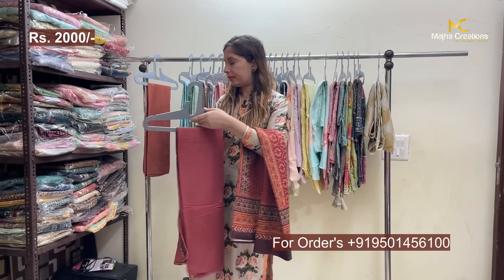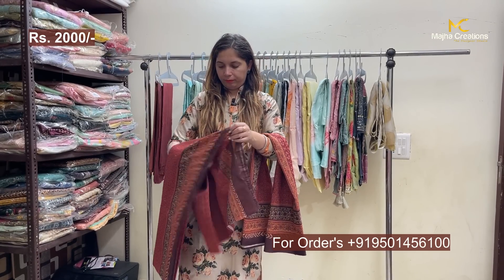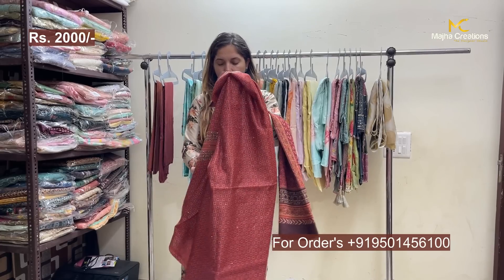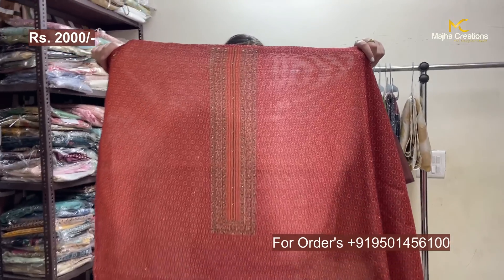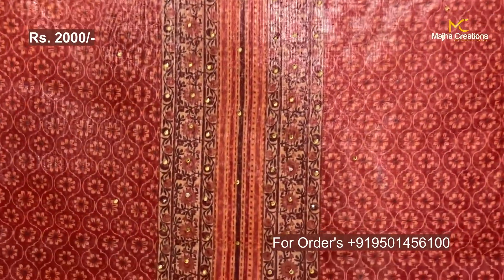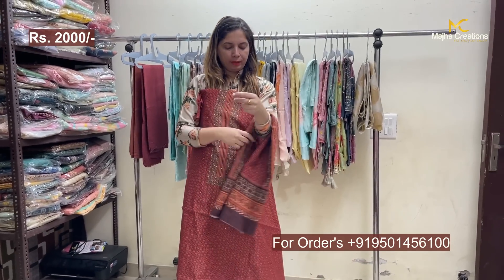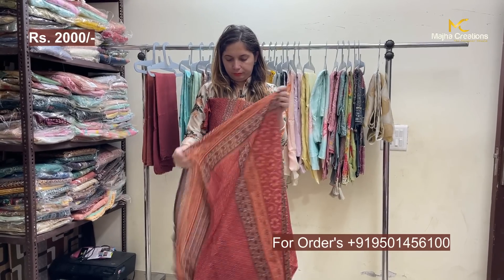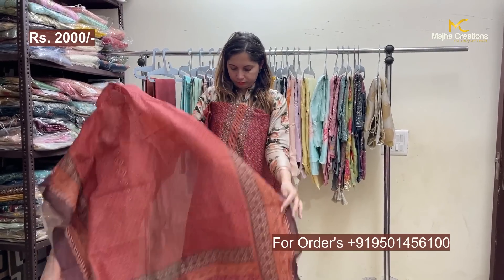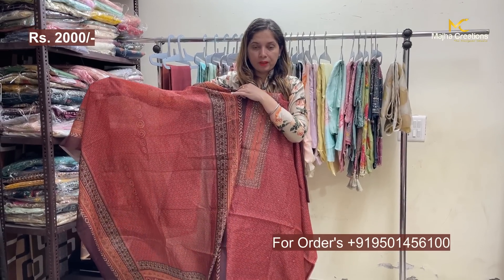There isn't much difference in the colors — one will come in a rust color and the other in a coffee shade, both darker shades. But the printing is very beautiful. It will be great for casual wear and routine wear; these articles are very comfortable. It will come with a dupatta. Range: 2000.